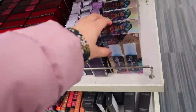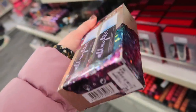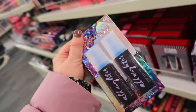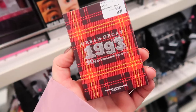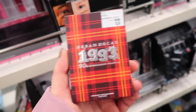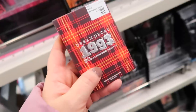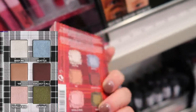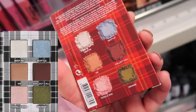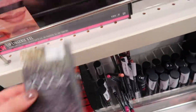They have some of the Urban Decay — like this Stone Vibes All Nighter Setting Spray Duo, that one is on sale for $22, so half off, originally $42. I did see these Urban Decay Decade palettes here too, so I thought I would mention those. We've seen the 2000s ones at TJ Maxx, but they have the rest of them at Nordstrom. The 1993 90s palette is $12.97 — this one I think is kind of cute and a really good deal too.